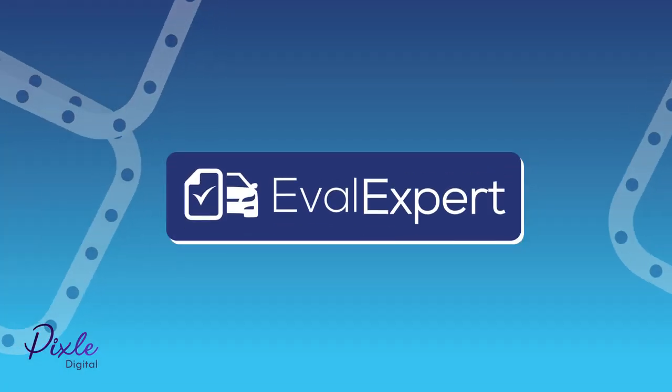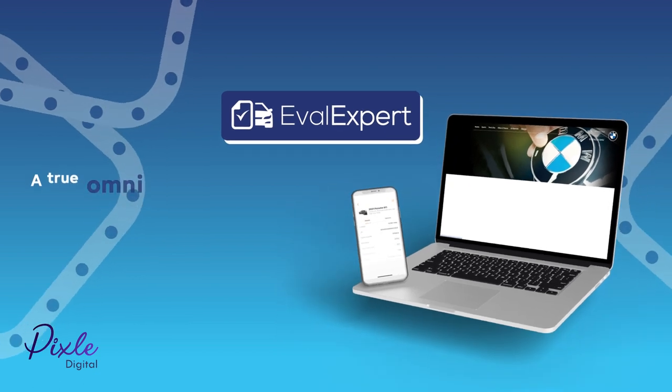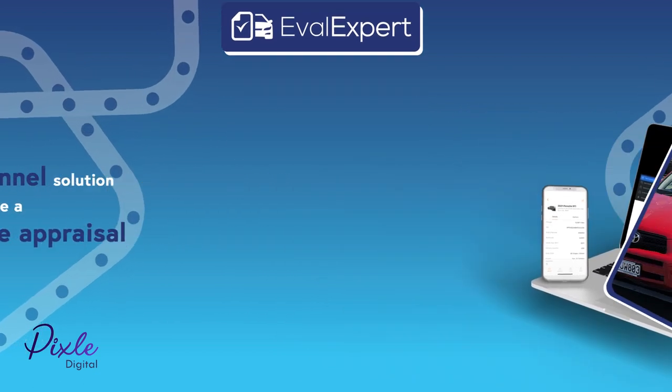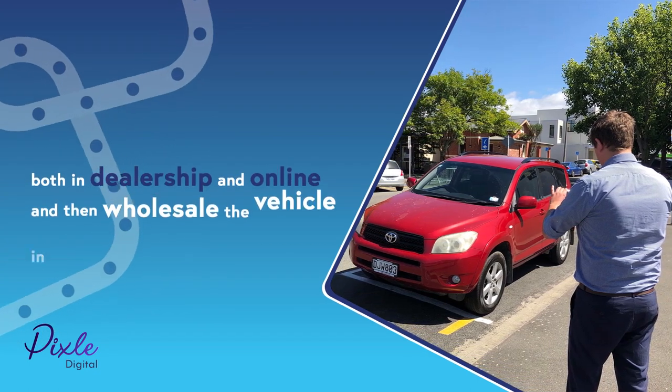EVAL Expert is the world's most advanced car appraisal system — a true omni-channel solution that lets you complete a comprehensive appraisal both in dealership and online, and then wholesale the vehicle in just minutes.